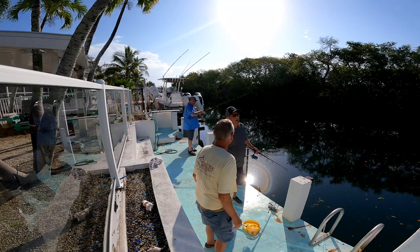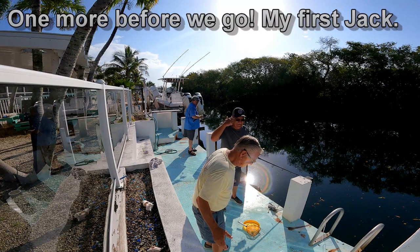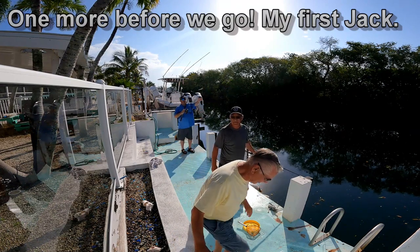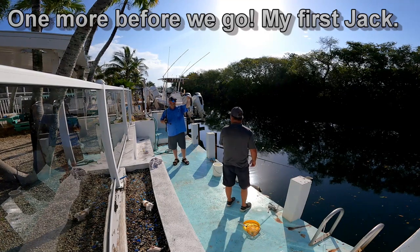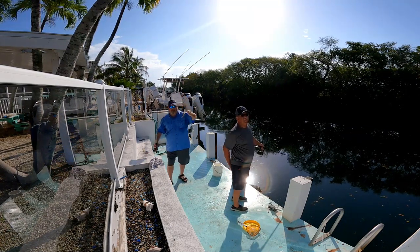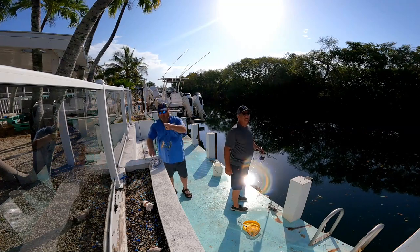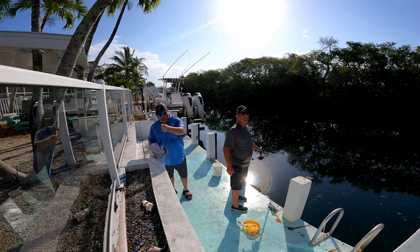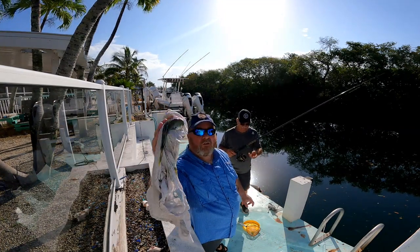My very first jack crevalle. There he is — a jack. That's a jack crevalle like the one you got. They do grunt, yes — they grunt. Jack crevalle, first one.